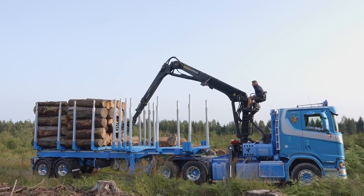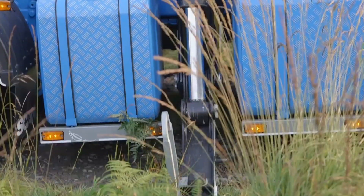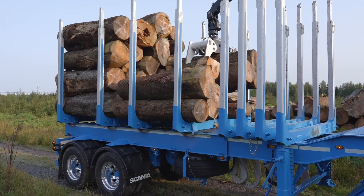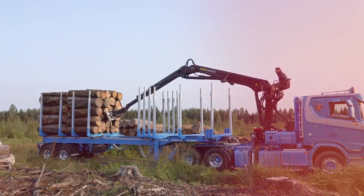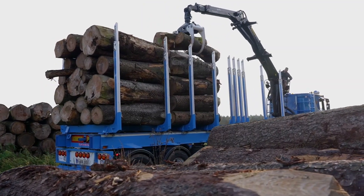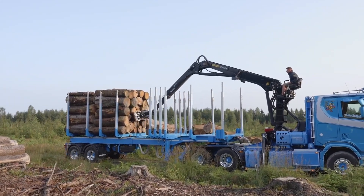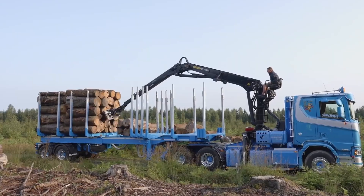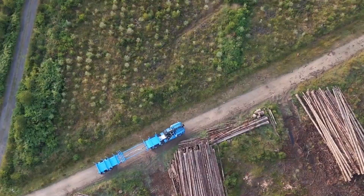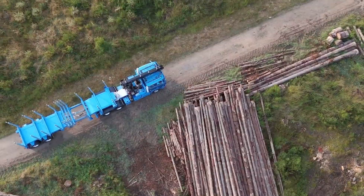One of the most impressive aspects of the TimberMax is its modular design. It comes in various configurations with two or three axles, allowing operators to choose the setup that best suits their transport needs. This flexibility ensures excellent maneuverability even when carrying heavy or oversized loads. Despite its robust structure, the trailer offers smooth and stable handling, making it ideal for navigating narrow forest roads, steep inclines, and uneven rural paths commonly found in forestry operations.